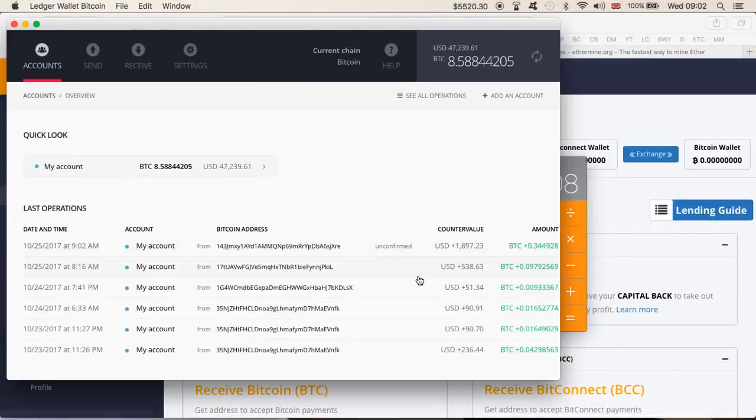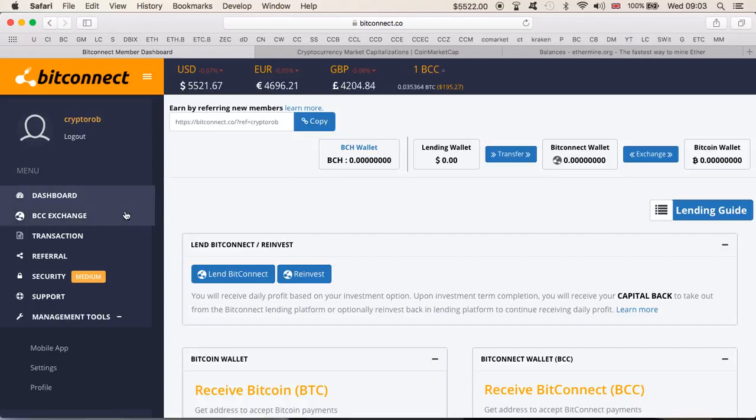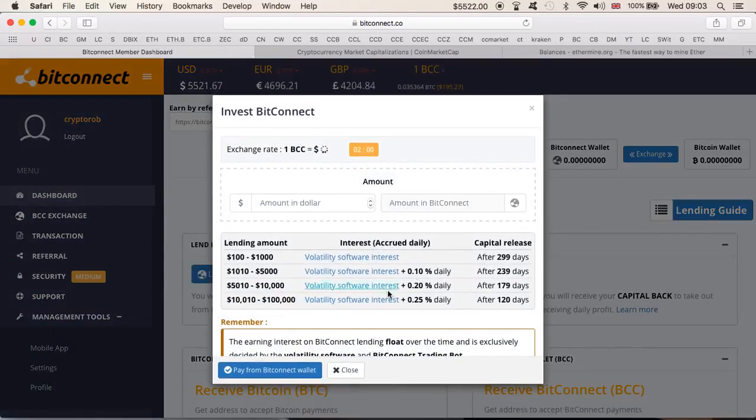Here it is — as you've just seen: $1,897. It's currently unconfirmed, but it will be soon confirmed. This is my Ledger wallet — taken out from my BitConnect. Hopefully this answers the question to everyone who was wondering: do I really cash out? Can you really cash out from BitConnect?